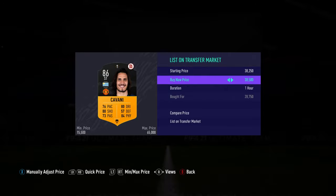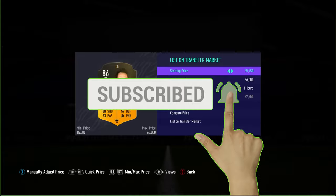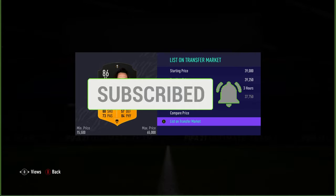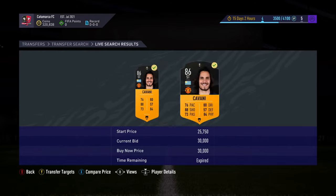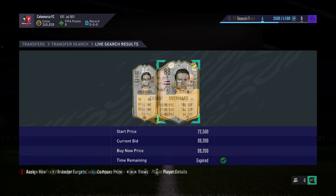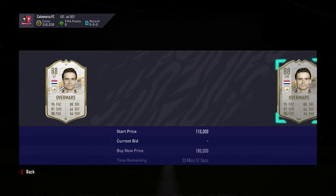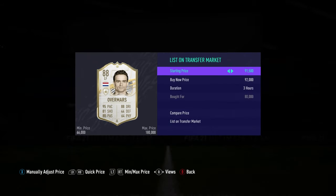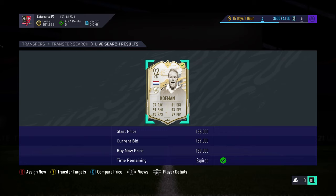Starting off here, we get two UCL Cavani's for 28,750 each — it says 37 but that's a weird glitch that happens sometimes in this game. You can see them on the market at 28,750 and 30k. I'm getting Overmaars for 80k now, and we're listing them up for about 94k for three hours. It's about six in the morning — had a quick nap — and now we go into the next deal.